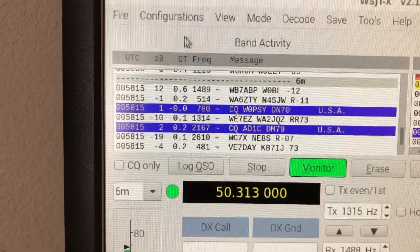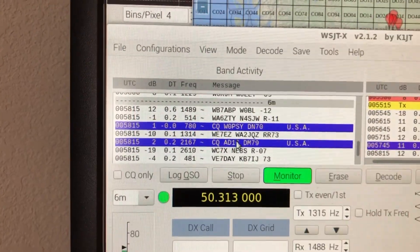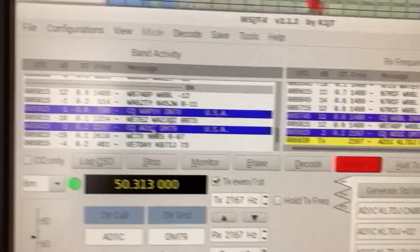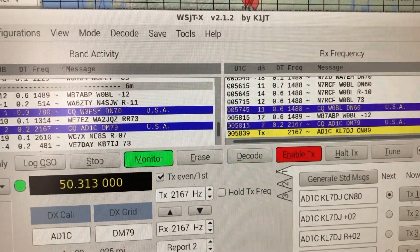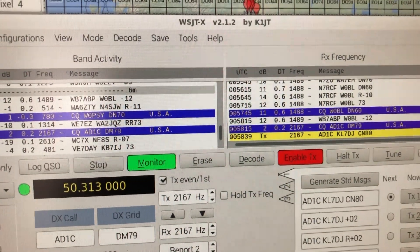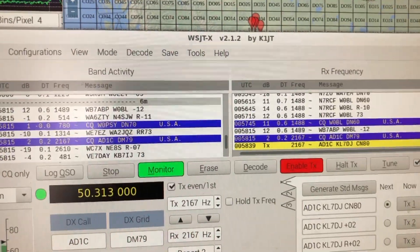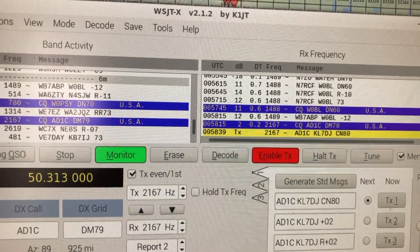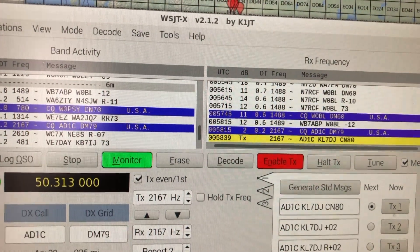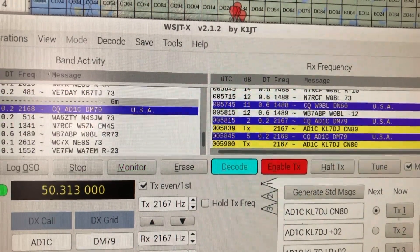These guys in blue are calling CQ — in other words, calling anyone. This guy, AD1 Charlie, I've been trying to talk to him, so I'm going to try to make a contact with him. Let's see if he comes back to me. He's got a fairly strong signal — he's 2 decibels above the noise level. That's pretty strong. No, he didn't hear me.